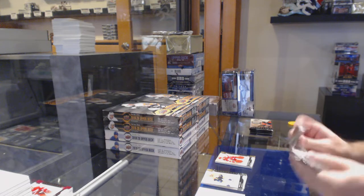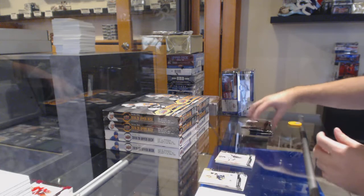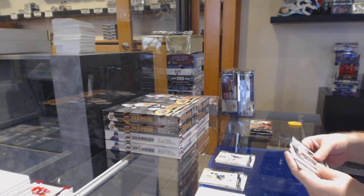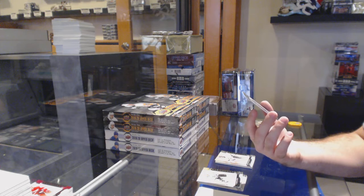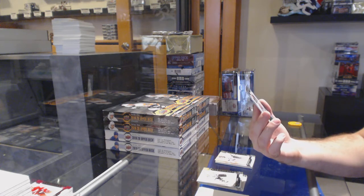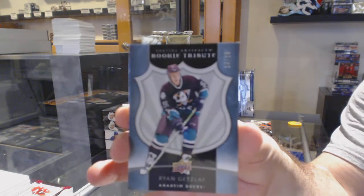That's $27 a spot to potentially hit Matthews in the lineup. $6.99 Jonathan Quick for the LA Kings — I feel that's a very good value. Wow, we are doing a lot of good hits in this break so far. Number 14 of 15, Rookie Tribute — Ryan Getzlaff for the Anaheim Ducks.